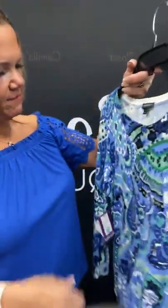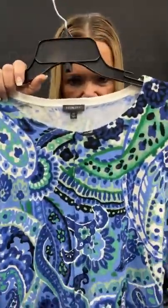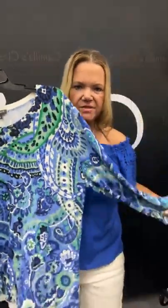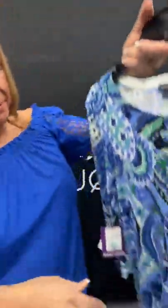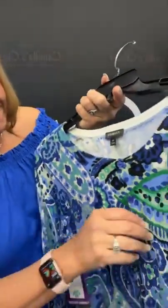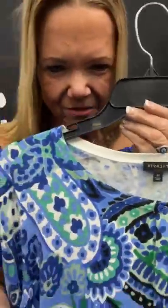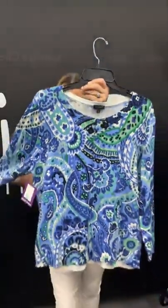Oh, this is a pretty Talbot's top — so pretty. Extra large — look at the colors, the greens and the blues. So pretty. It's a sweater but it's really lightweight. Extra large, $11.21 on our live today. Full button all the way down — you can't tell because they matched up the material perfectly. Look at those buttons — so, so cute. $11.21 — sold space 12. I love this — it's got Lilly vibes.